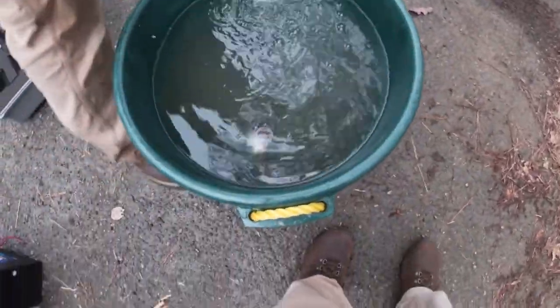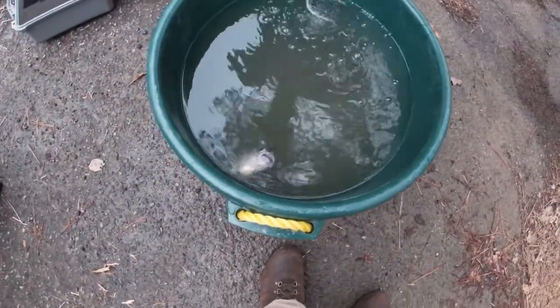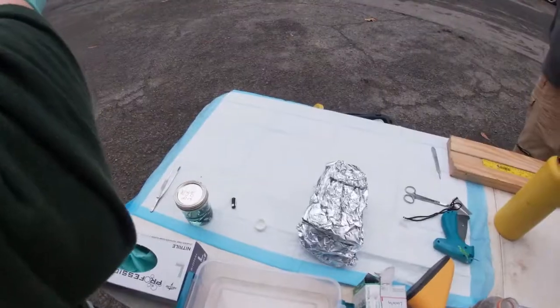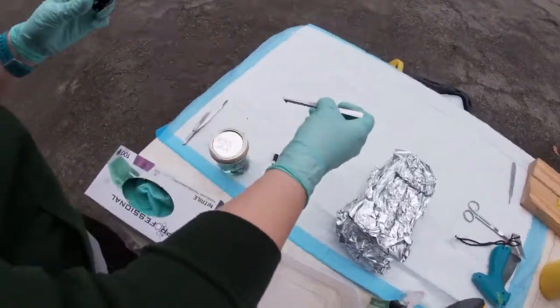So we'll put him back in there and let him recuperate. He's a little sleepy. This is the PIT tag.